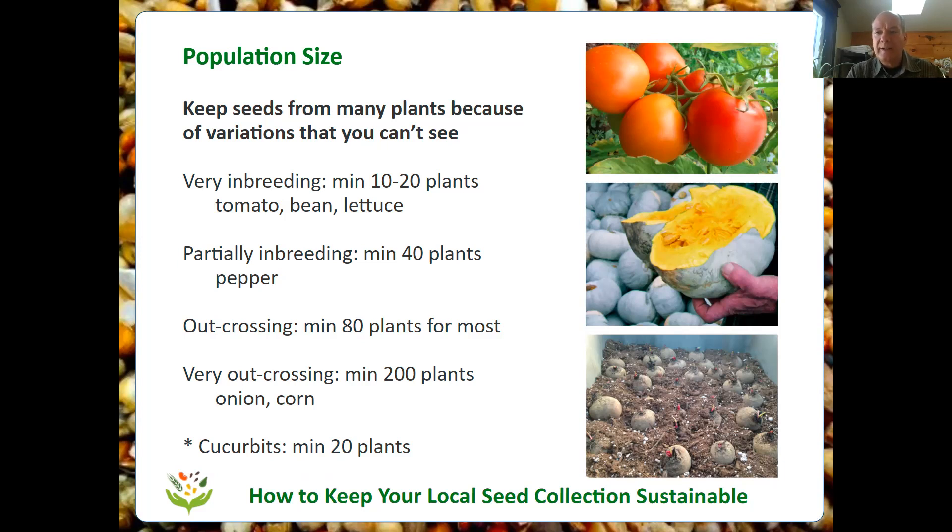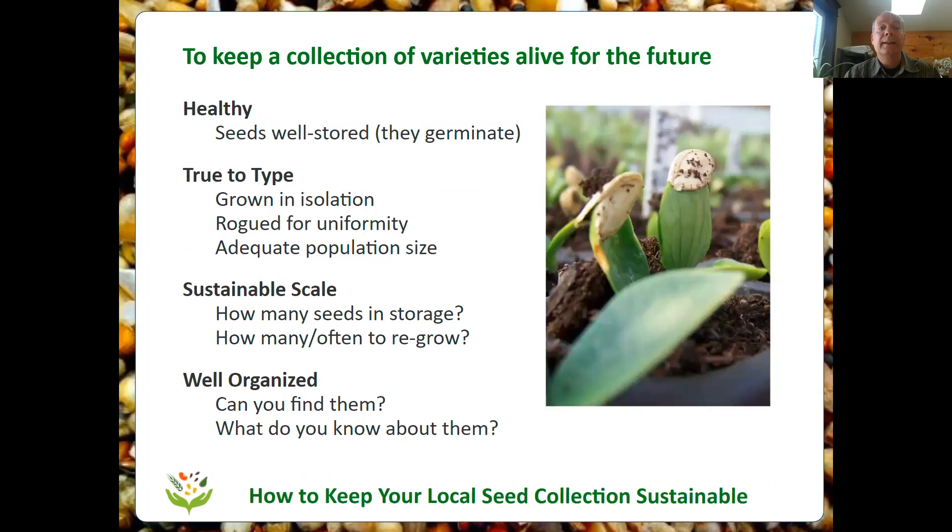The only way to capture the full beneficial diversity of a variety is to collect seeds from lots of plants and mix those seeds together. That's why population size matters — it's something we haven't talked about very much in the past, but when we only collect seed from one or two individuals, we really change the variety and lose a lot of good things from it.